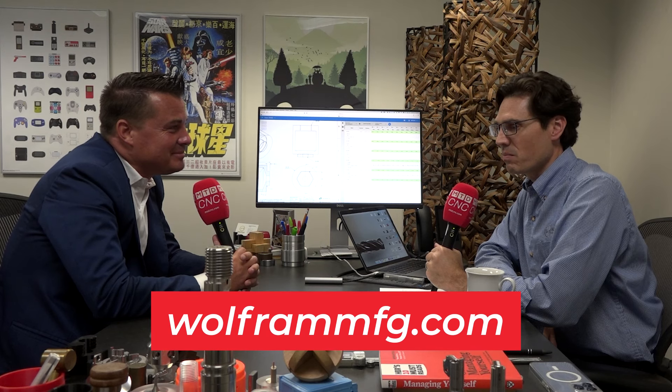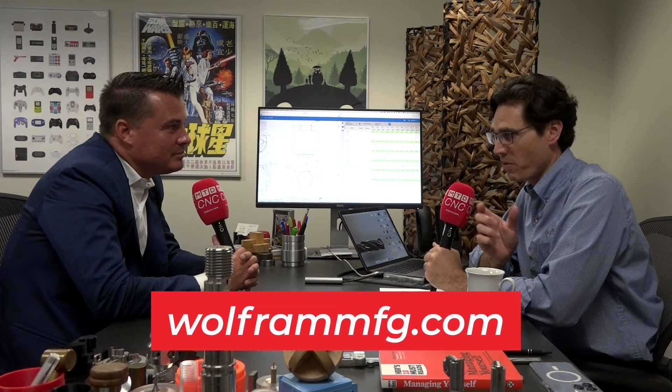If people are as fired up as we are and want to learn more, our website is wolframmfg.com — W-O-L-F-R-A-M-M-F-G, short for manufacturing, dot com. Nathan, that was pretty awesome — I learned a lot today and I hope everyone watching did too. Give Nathan a call — he's a very easy guy to talk to, well-articulated and thoughtful. On behalf of MTD, we wish you continued success.